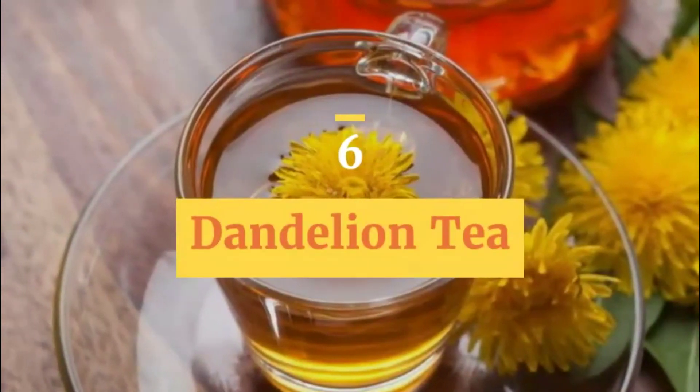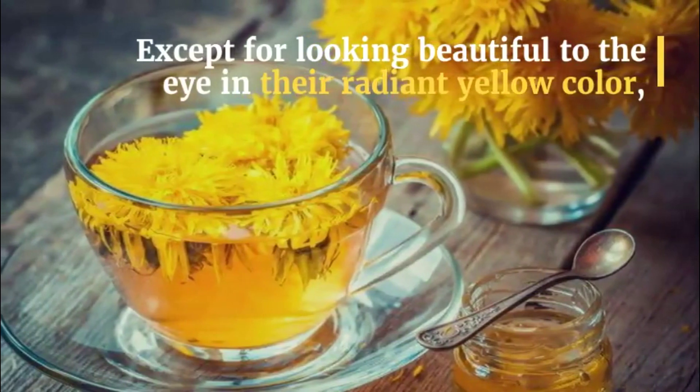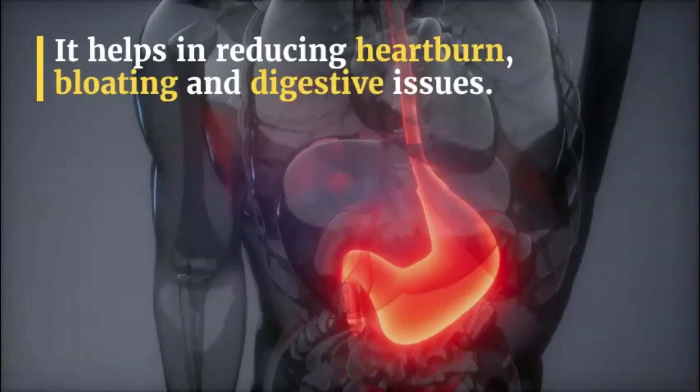6. Dandelion Tea. Except for looking beautiful to the eye in their radiant yellow color, dandelions are also beneficial to your body. Dandelion tea helps in reducing heartburn, bloating, and digestive issues.